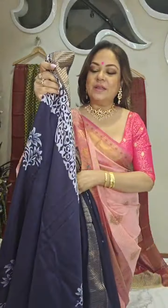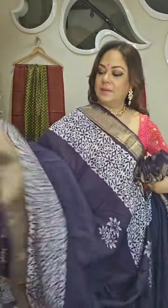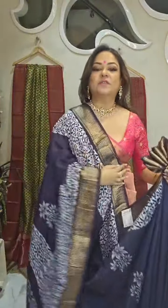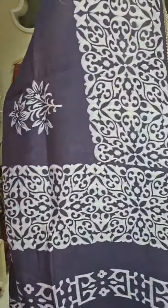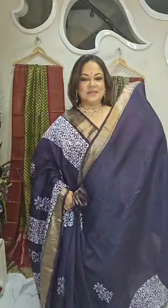I'll start with the first one, which is a very pretty Maheshwari Batik — Maheshwari with batik design but in discharge print. A very pretty and very soft saree. Number 1, color navy blue. The border is in zari and it has discharge print in white. This is the pallu part. This is the blouse piece.